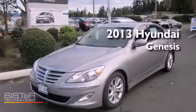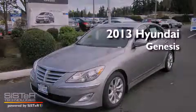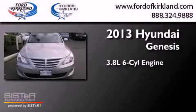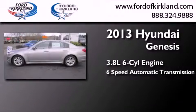This is a brand-new 2013 Hyundai Genesis. It features a 3.8-liter six-cylinder engine and a six-speed automatic transmission.